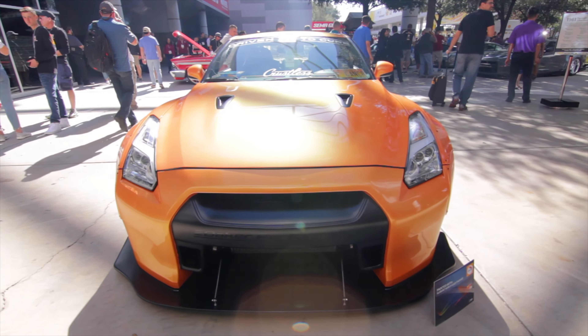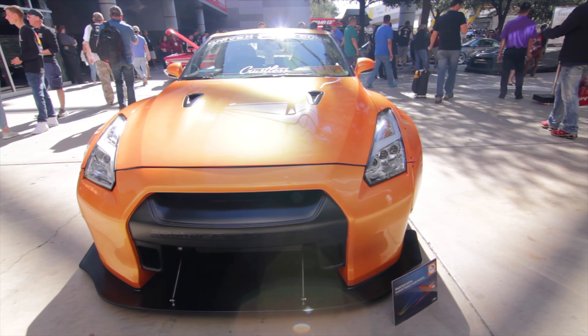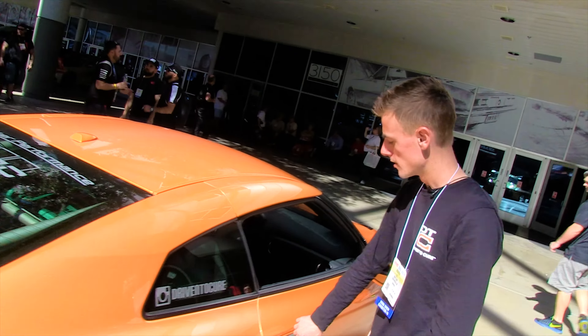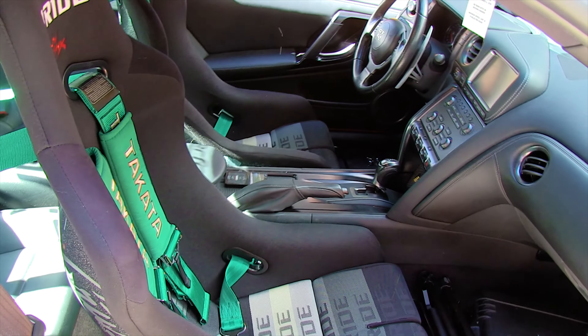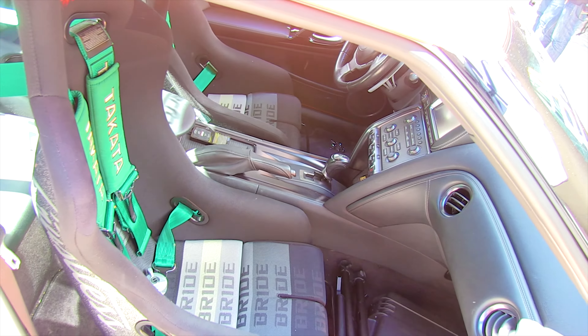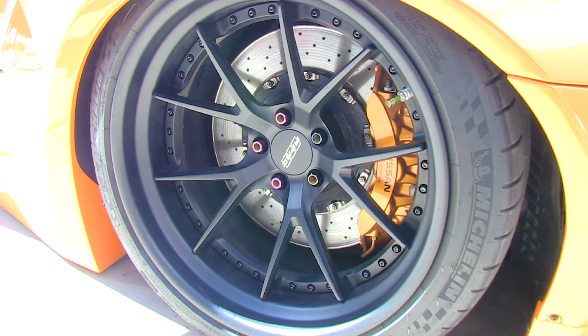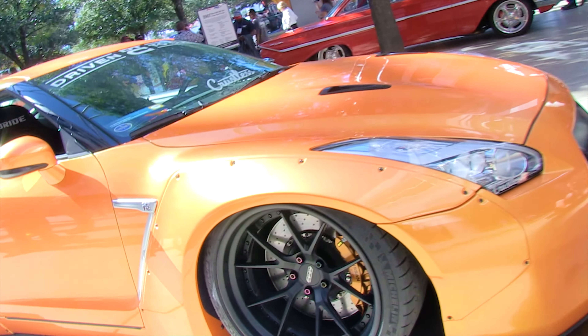We did a Liberty Walk wide body. It's got full bolt-on, so the car's making about 700 wheel horsepower. On the inside, it's got Bride bucket seats, Takata harnesses, and a Titan roll bar. We've got a full custom exhaust, which is actually a single exit, which you don't see too many of on R35s. It's got the big Liberty Walk wing on it, RSV forged wheels, with air lift suspension.